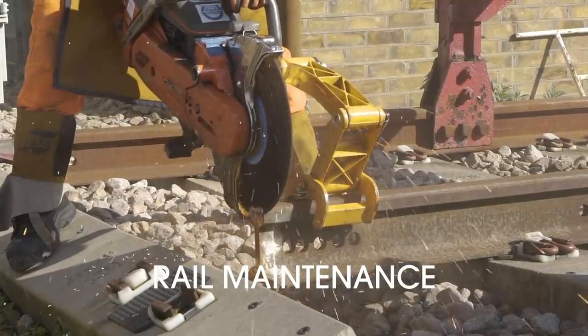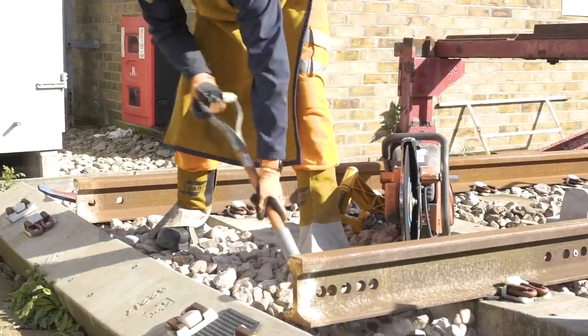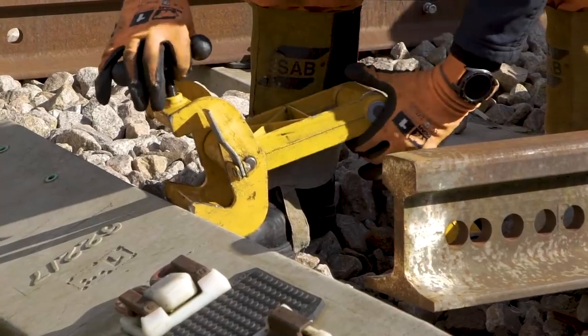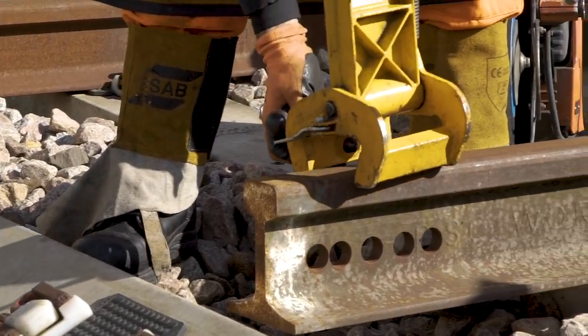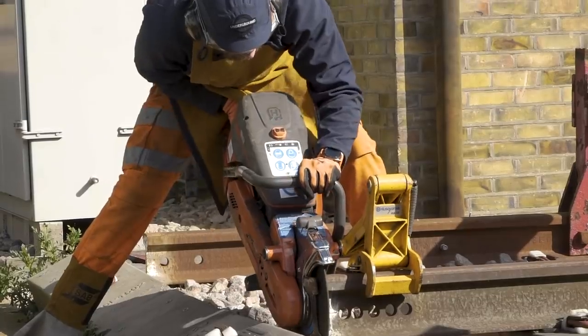Gary, in what kind of situation would you be using a disc saw on the rails? Basically we use that to cut the rails to size. If we've got a rail defect and it means we can't clamp it and it needs to be fitted with a new piece of rail, then we use a disc saw to cut the rail — cut the old piece of rail out and then put the new piece of rail in. Because we're only small teams, we can't manhandle huge bits of rail like a 36 foot piece.